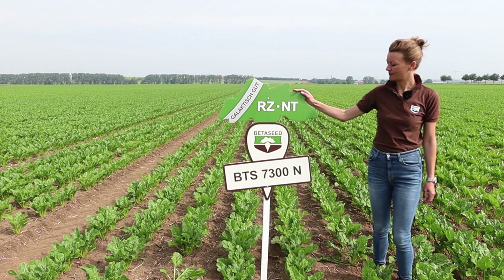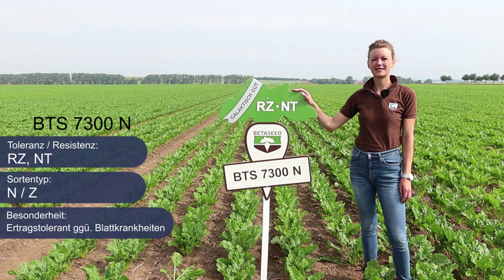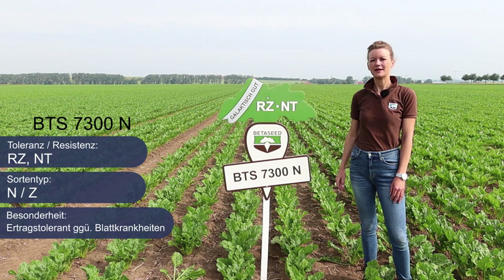BTS 7300N zeichnet sich aus durch einen hohen ZE und BZE, sowohl unter Befall als auch unter Nichtbefall mit Nematoden, und sie hat eine hohe Ertragstoleranz gegenüber Blattkrankheiten. Das heißt, in der Variante ohne Fungizid fällt sie nicht ab, sondern sie hält konstant ihre Leistung.